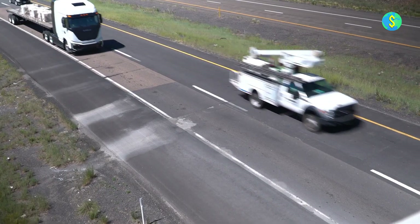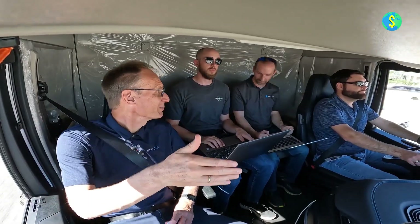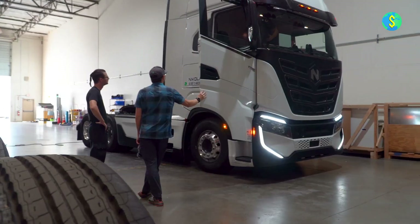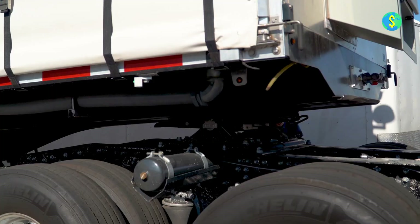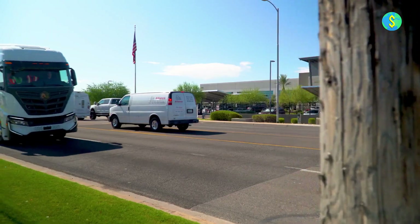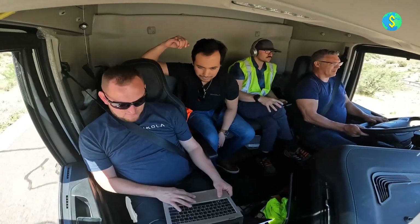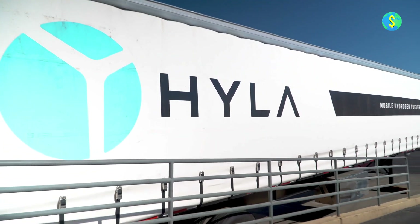JB Hunt, headquartered in Lowell, Arkansas, expressed its commitment to embracing cutting-edge technologies and innovative solutions that have the potential to revolutionize freight transportation. According to Nik Hobbs, the Chief Operating Officer and President of JB Hunt Contract Services, the company aims to reduce its carbon emission intensity by 32% by 2034 compared to 2019 levels. To achieve its sustainability goals, Hunt plans to use these new trucks to service routes in the greater Los Angeles and Phoenix areas.